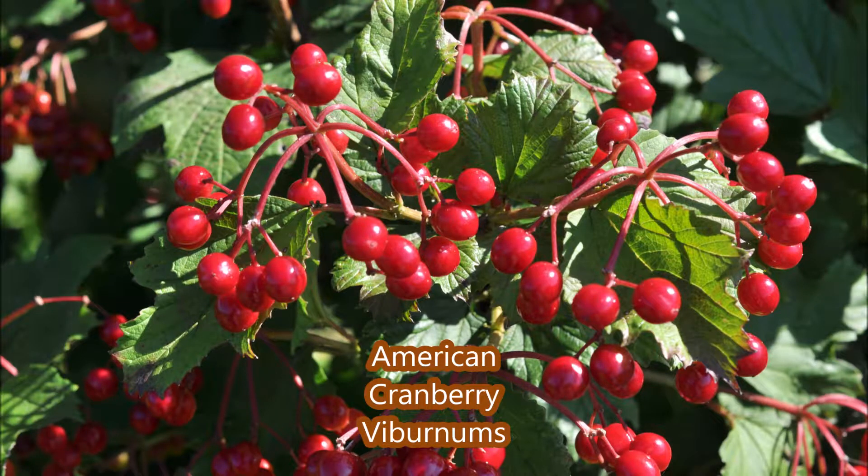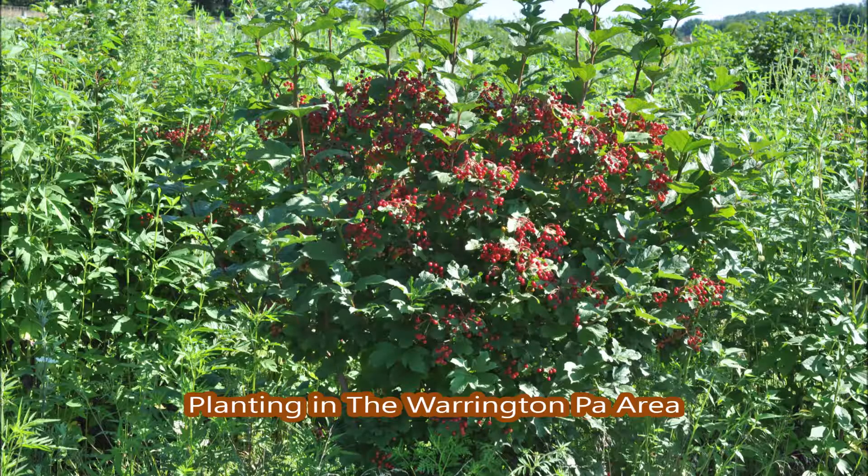If you're in the Warrington, Chalfont, New Britain areas and you need a naturalized plant that's got great color and berries that will feed birds during the winter months, consider planting cranberry viburnums.